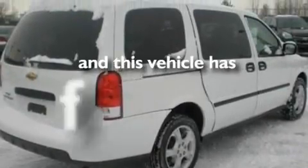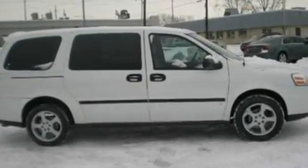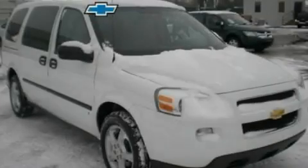This vehicle has fewer than 40,000 miles on the odometer. Contact us today and schedule your opportunity to see this vehicle in person.